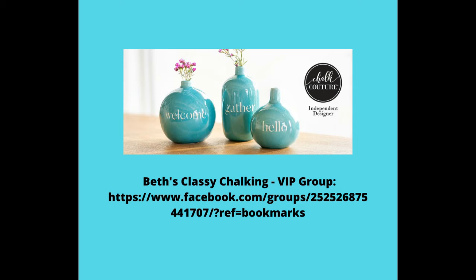The VIP group has the greatest deals on all of the bundles and all the try-me kits and everything. You'll know first when a new catalog is coming out, when launch day is for new products — you're going to know all that stuff. It's the inside scoop, it's where you want to be. Just comment at me and I will surely send you that link.